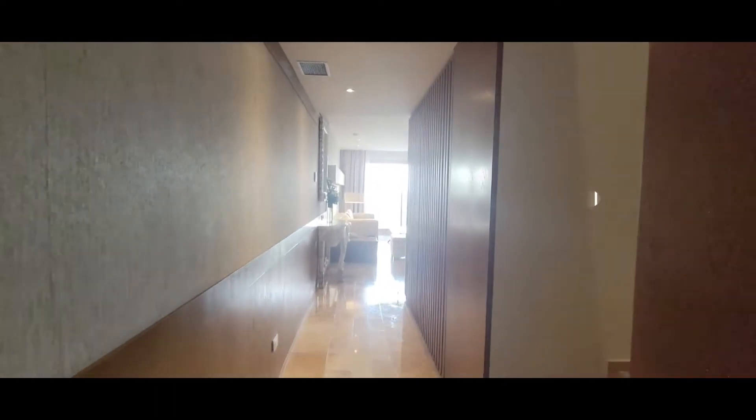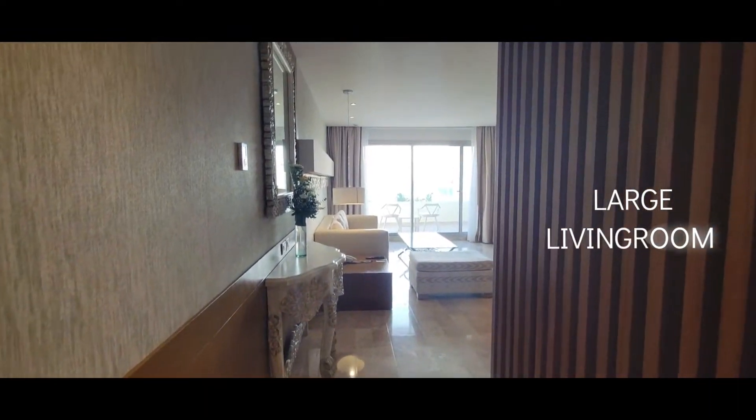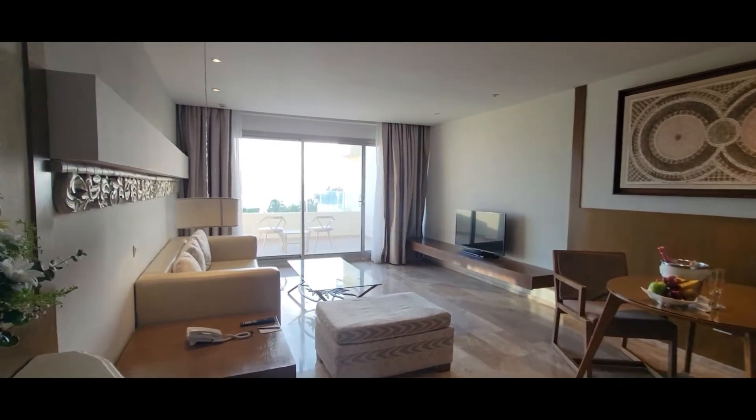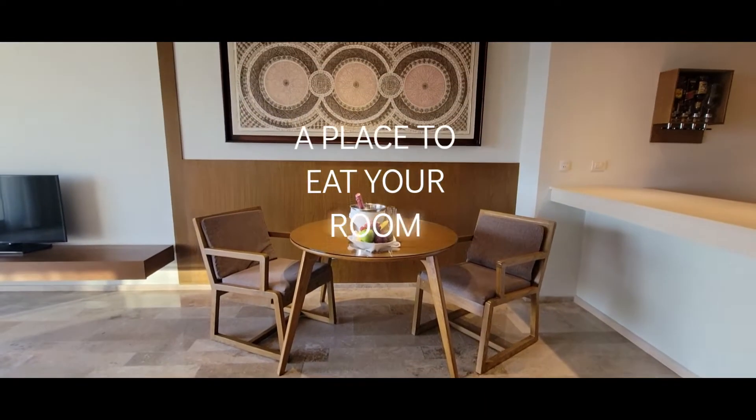We have this wonderful living room — look at this living room, you guys. We have a couch, a beautiful terrace facing the Caribbean. Look at this — table and chairs.